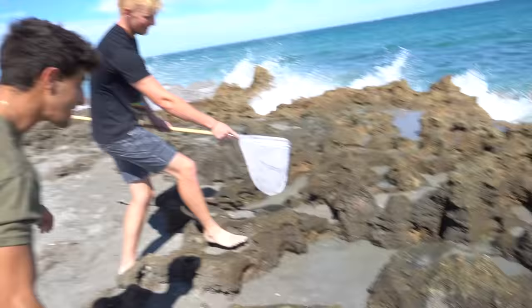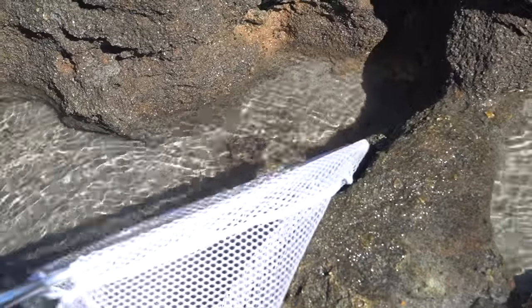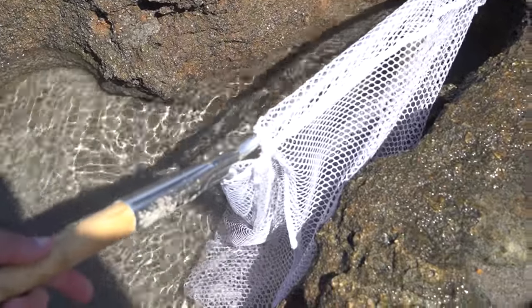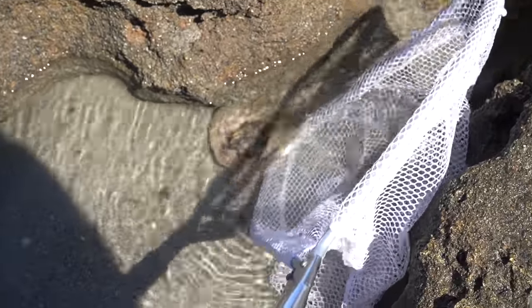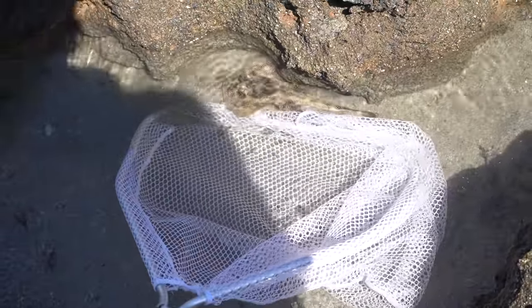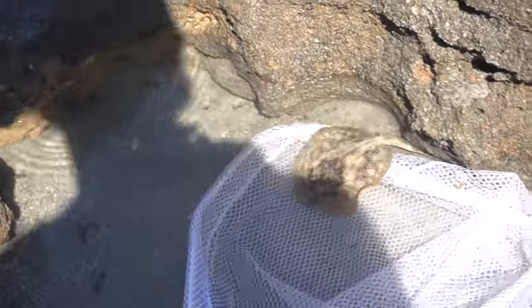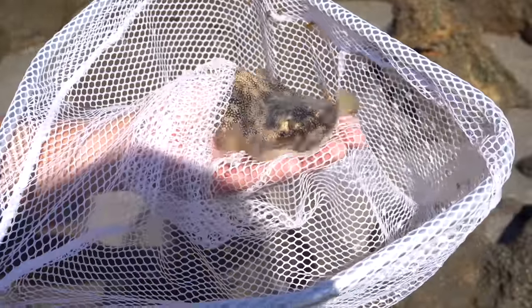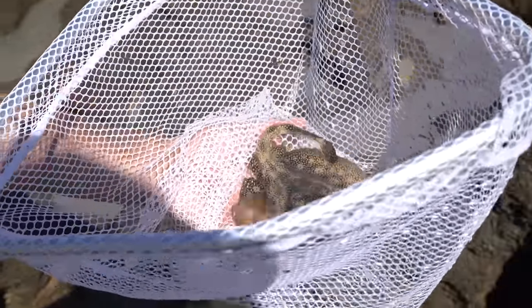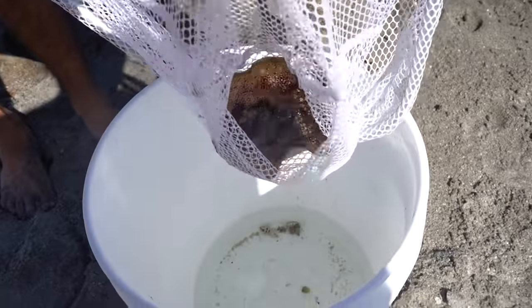No way — what do you mean? Right there — let me see the net, bro! We got something stuck in the tide pool. Oh my, that is the smallest stingray I have ever seen in my life! Is he alive? Was he moving? Oh, he's alive — he's alive! Oh my gosh, a baby stingray! Be careful because it definitely still has a barb. Make sure that bucket has water, because we are definitely keeping this guy.